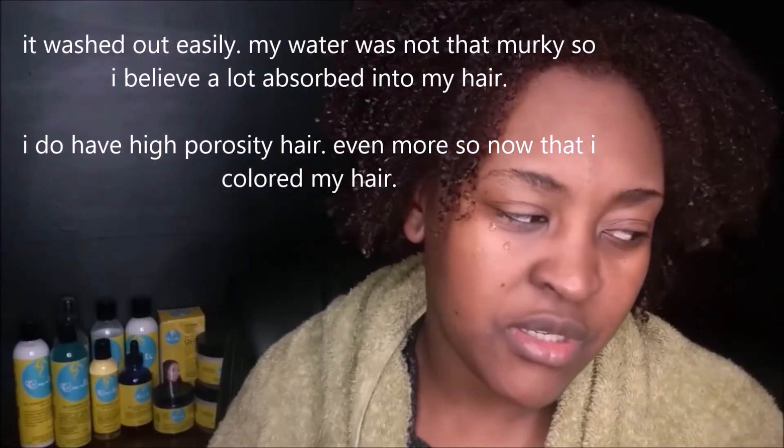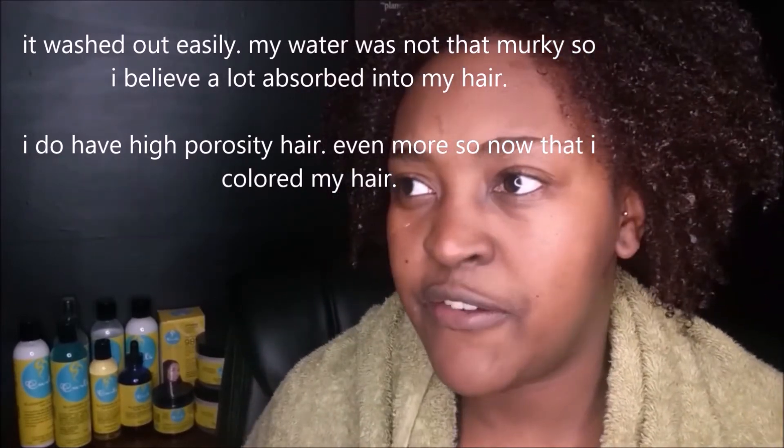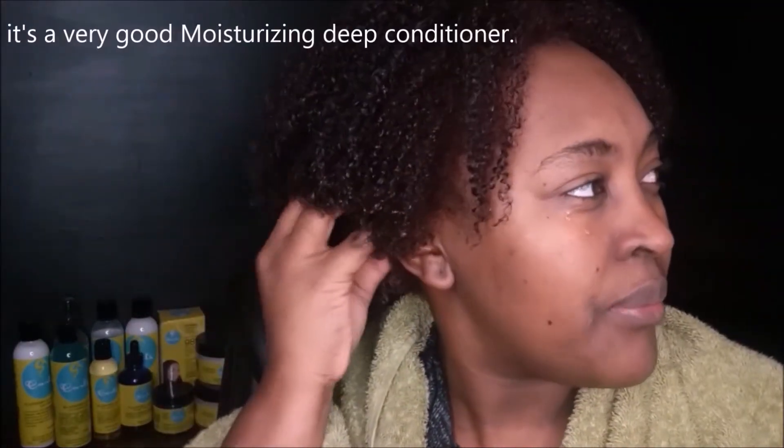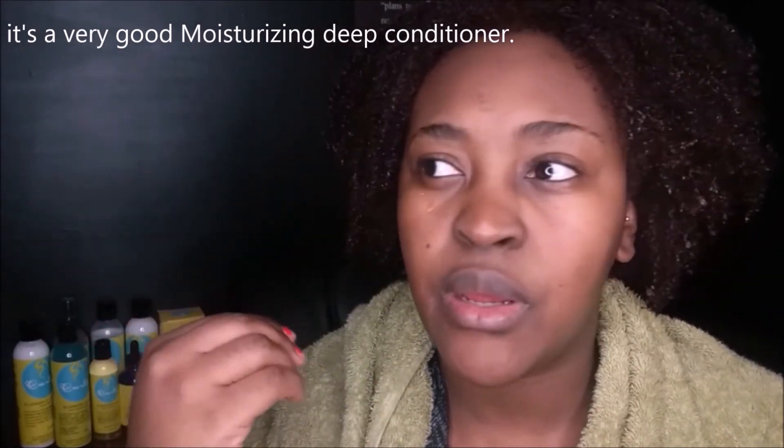So here I am after rinsing it out. My hair feels conditioned, it feels soft — really soft — and moisturized. I liked the way it felt. My curls were just clumped and shrunken. My hair felt pretty good. That's pretty much it with this mask, guys.